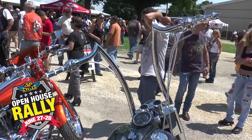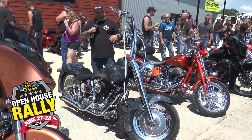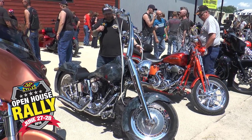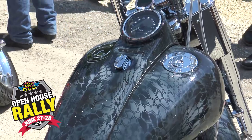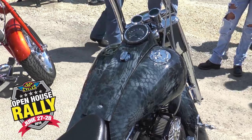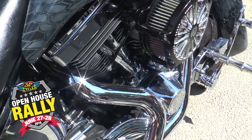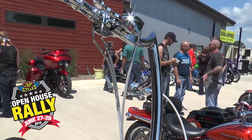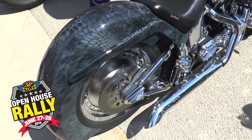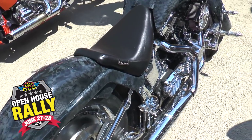Something you don't see as much as you used to are customized softails — when baggers came in, softails kind of faded a little bit. This looks like it used to be a Fat Boy and it is really slick: stretch tanks, and I don't know if it's a dipped graphic on the paint, but whoever did it did a killer job. Tons of chrome and the bar and riser setup is super clean. Just a really well done, kind of gangster-looking softail. Well done.